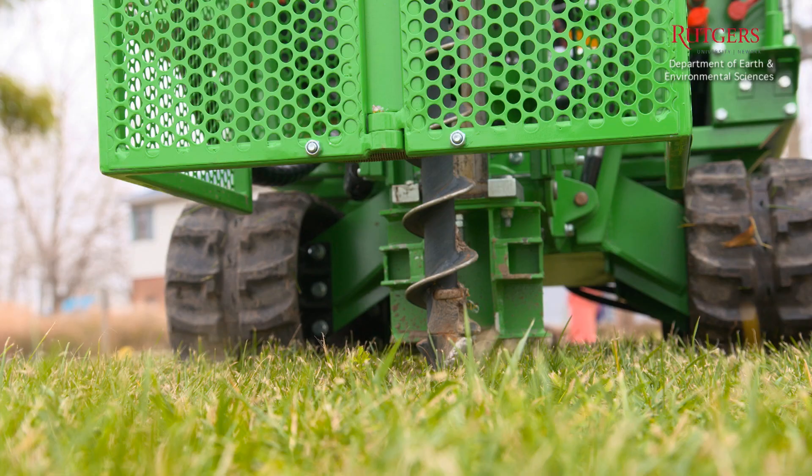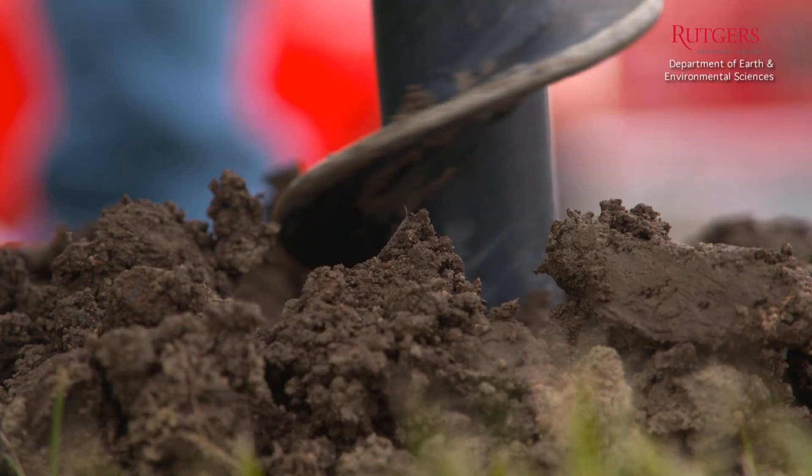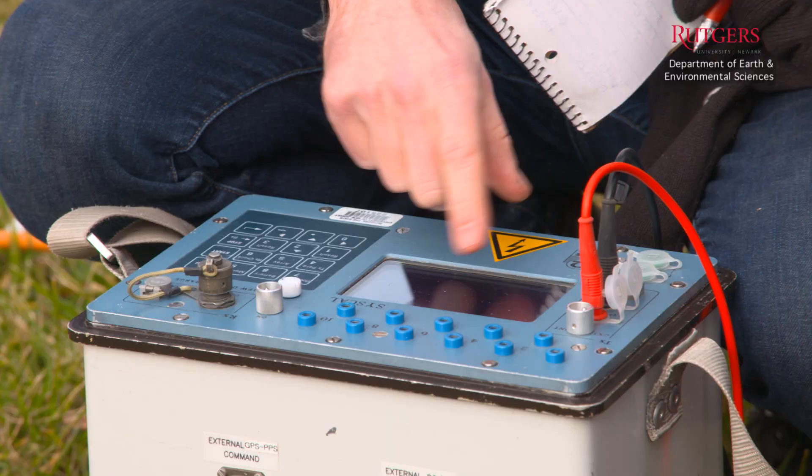A lot of the contamination is below ground — 30, 40 feet sometimes. In order to get down and understand what's going on and how much contaminant is down there, we have this drilling machine. We can make holes up to 100 feet down, and we can take samples or monitor what's going on with the water and soil interface down there. That's why it's so important to have access deep into the soil.